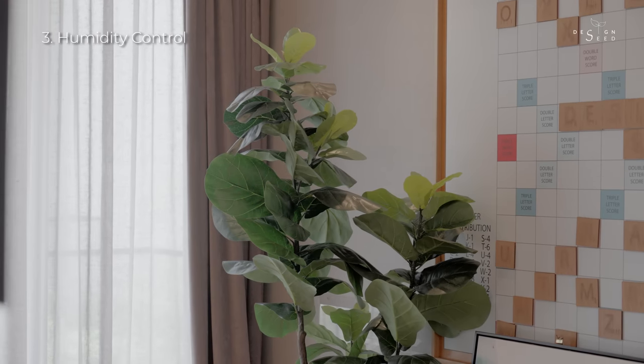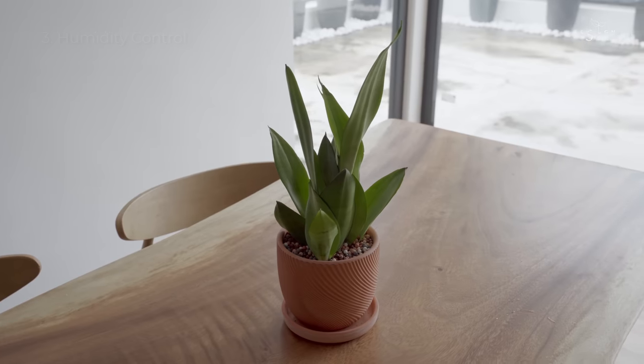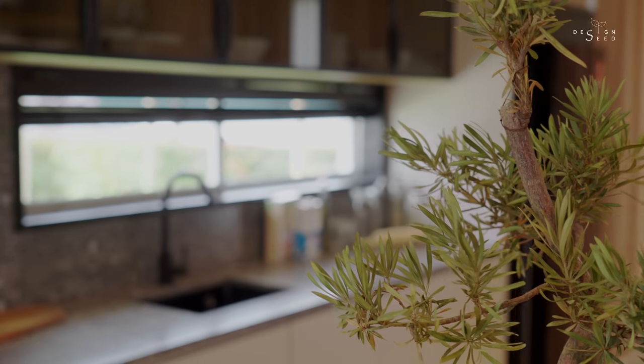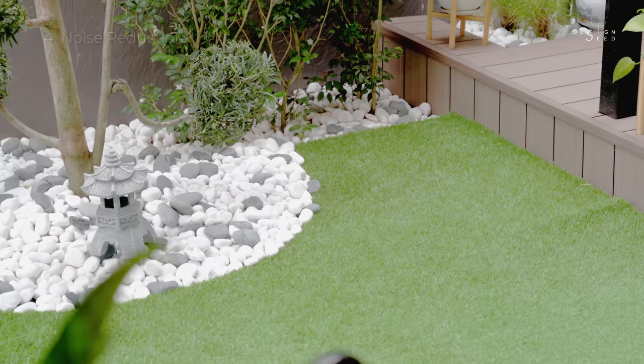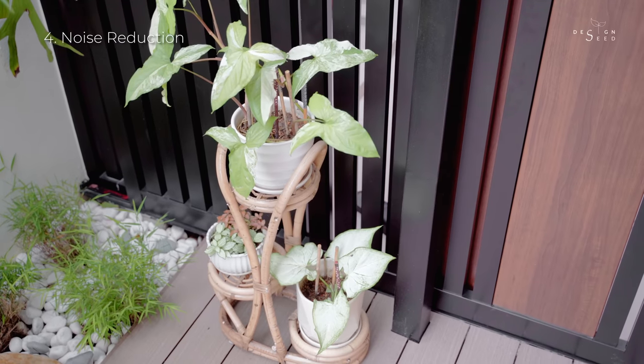Humidity control: plants release moisture into the air through a process called transpiration, which can help regulate humidity levels in the home. Noise reduction: plants can absorb sound waves, which can reduce noise levels in the home.